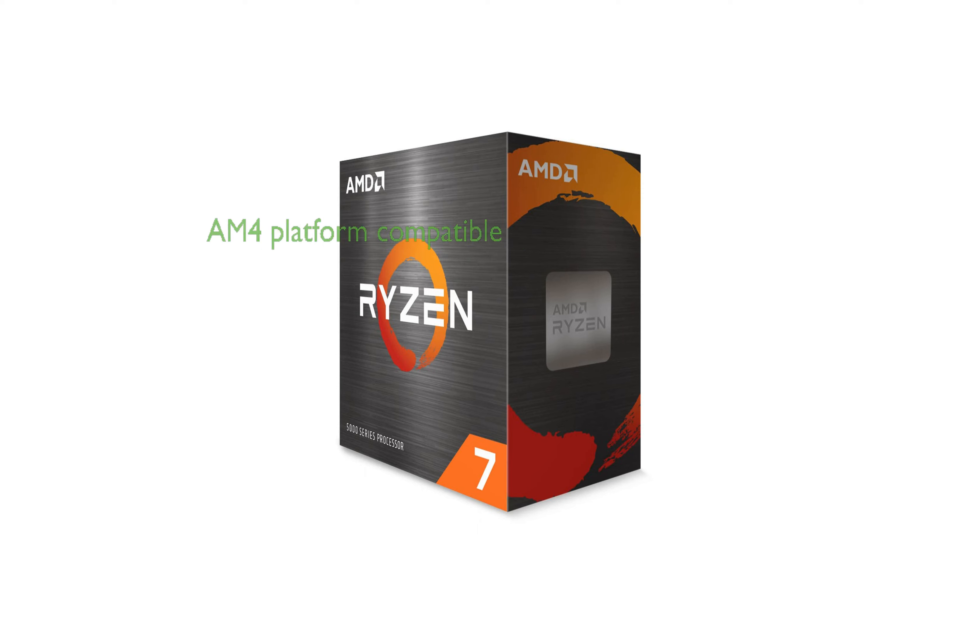This processor is compatible with the advanced socket AM4 platform and can support PCIe 4.0 on X570 and B550 motherboards. It does not come with a cooler and has a maximum operating temperature of 90 degrees Celsius. Despite its high performance, the Ryzen 7 5700X is priced competitively, offering excellent value for money.